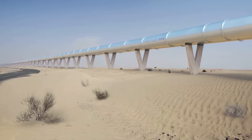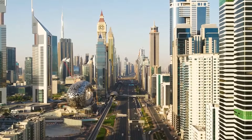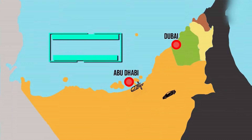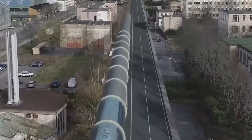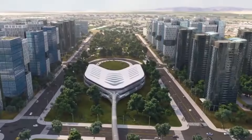Number 4: Hyperloop — the ultimate commute. The Hyperloop will change the way we travel between cities. By 2030, it will connect Dubai and Abu Dhabi, cutting travel down to just 12 minutes at speeds up to 1,200 km per hour. It's a vacuum tube system that will transport people and cargo faster than anything we've seen before. Eventually, it could expand to other countries in the region.